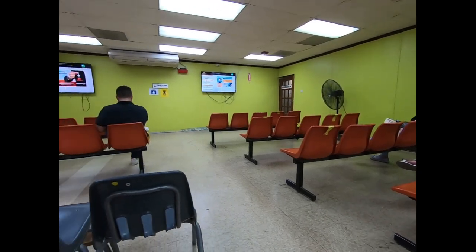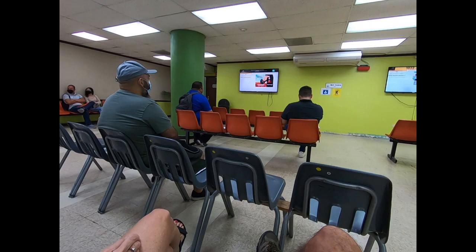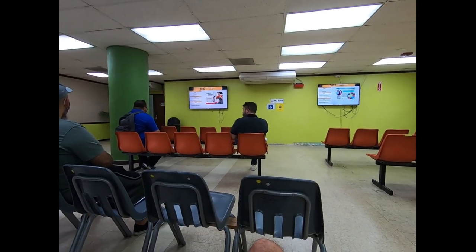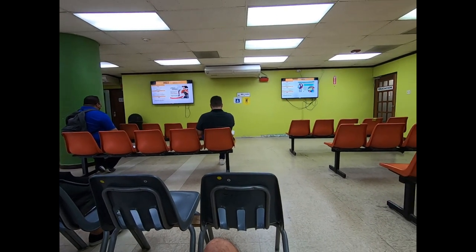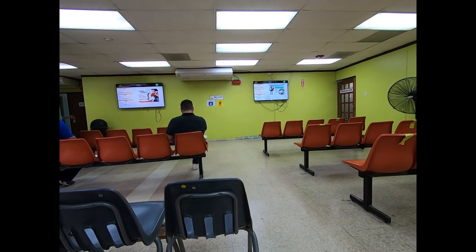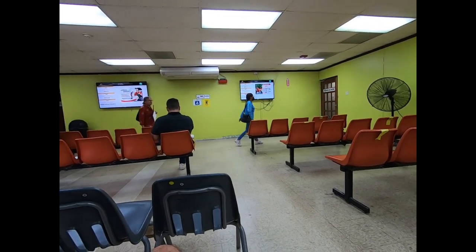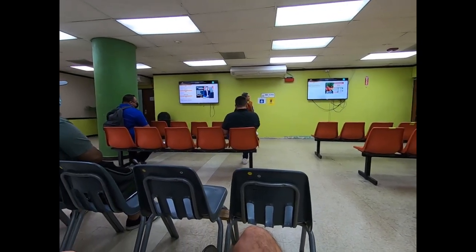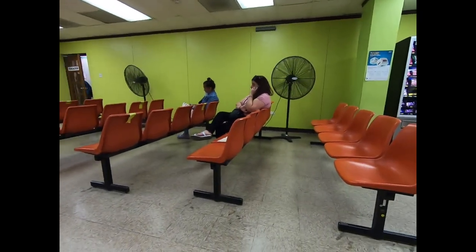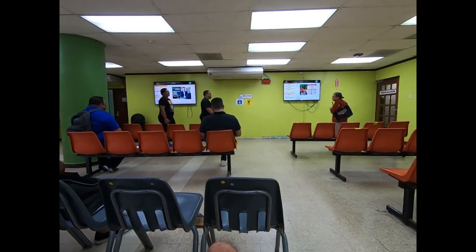We're in the salon de espera, the waiting room. We got a little ticket and they have a screen up there that announces when your number is called. We came into the information booth, she made us an appointment, gave us a ticket number, and now we wait. Lots of fans in here.